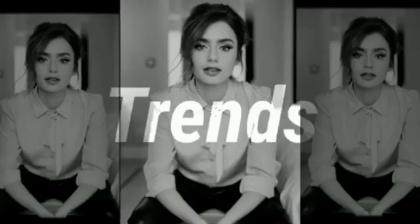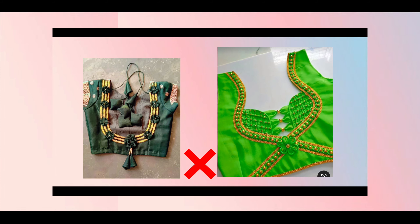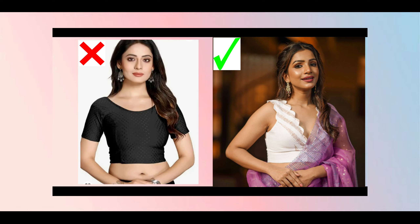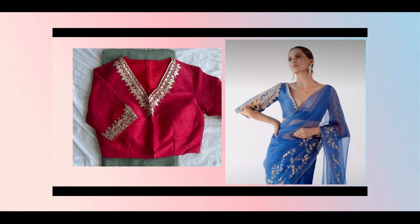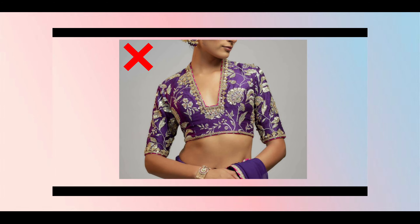Hello everyone, welcome back to my channel Aditi Designer. Today we will talk about blouse designs. I will tell you about these 6 designs that are out of trend. If you have made any of these, they will look very flawed. Let's see which ones.